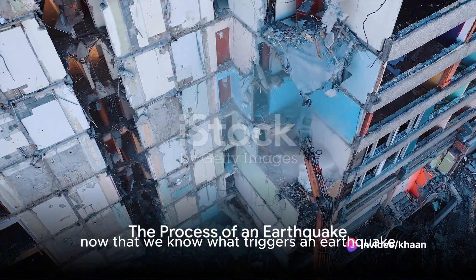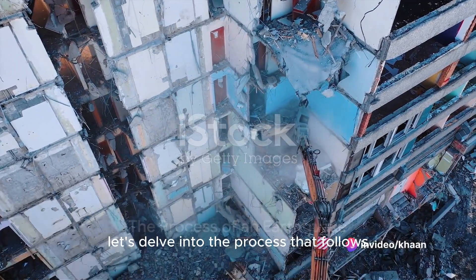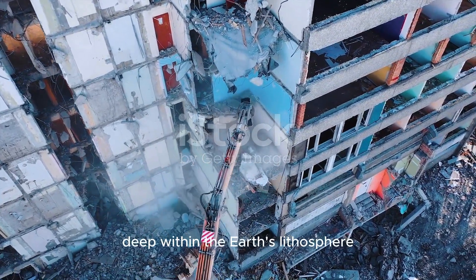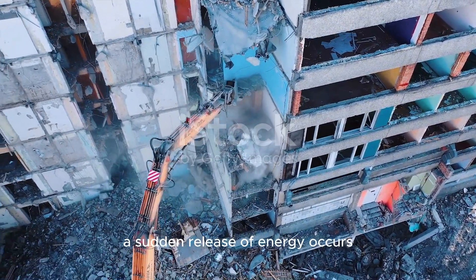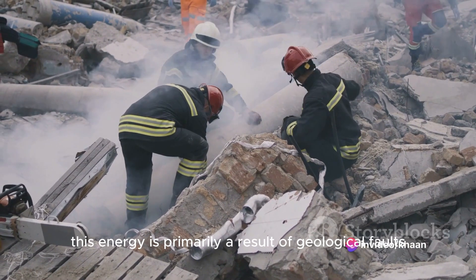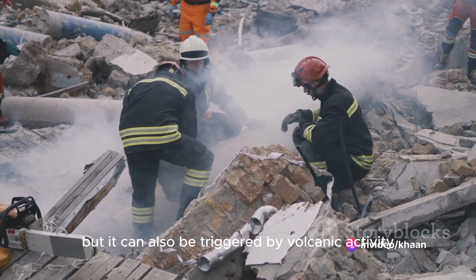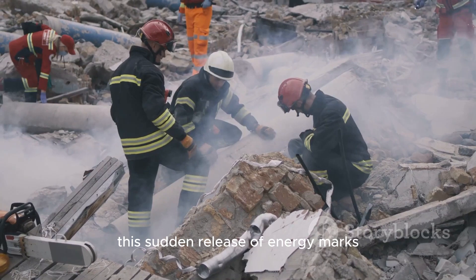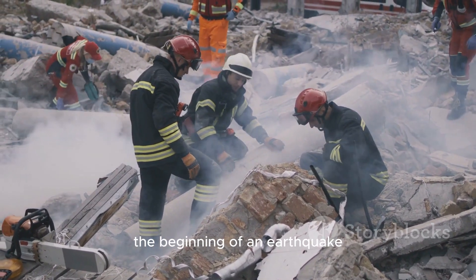Now that we know what triggers an earthquake, let's delve into the process that follows. Deep within the Earth's lithosphere, a sudden release of energy occurs. This energy is primarily a result of geological faults, but it can also be triggered by volcanic activity, landslides, mine blasts, or even nuclear tests. This sudden release of energy marks the beginning of an earthquake.